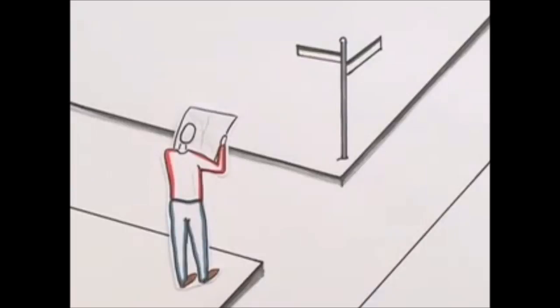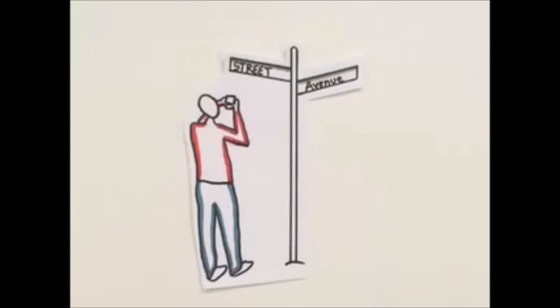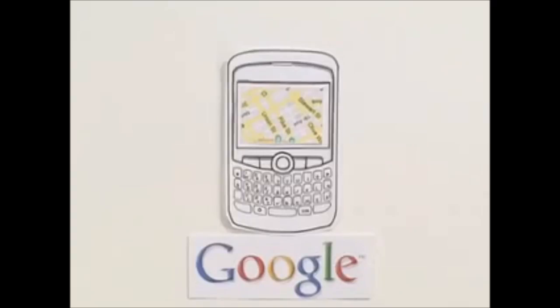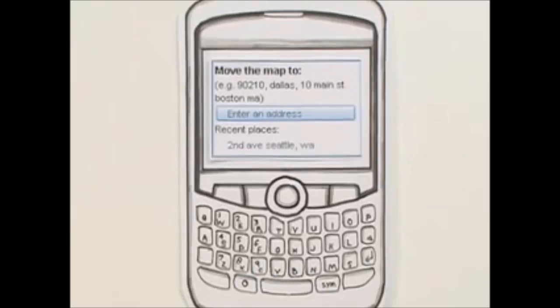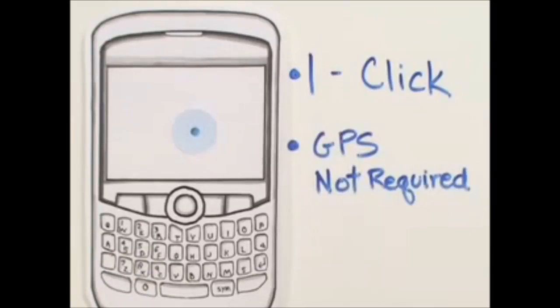We all need maps and directions when we're on the move, but the problem is knowing where you are right now. You have to find an address and type it into your phone — what a pain! Google Maps for Mobile has solved this problem with a new beta feature called My Location. Instead of you telling Google your location, Google displays your location on the map with a click of a button, and it doesn't require GPS.